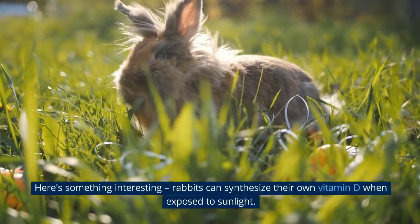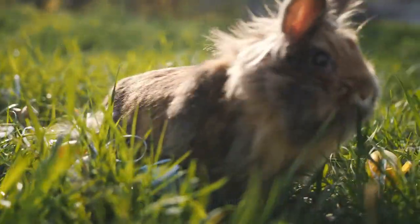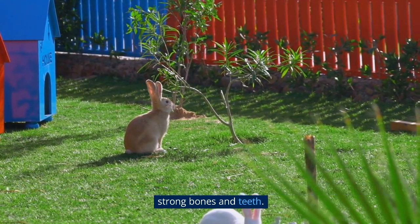Here's something interesting: rabbits can synthesize their own vitamin D when exposed to sunlight. Vitamin D is essential for calcium absorption, which in turn is crucial for maintaining strong bones and teeth.